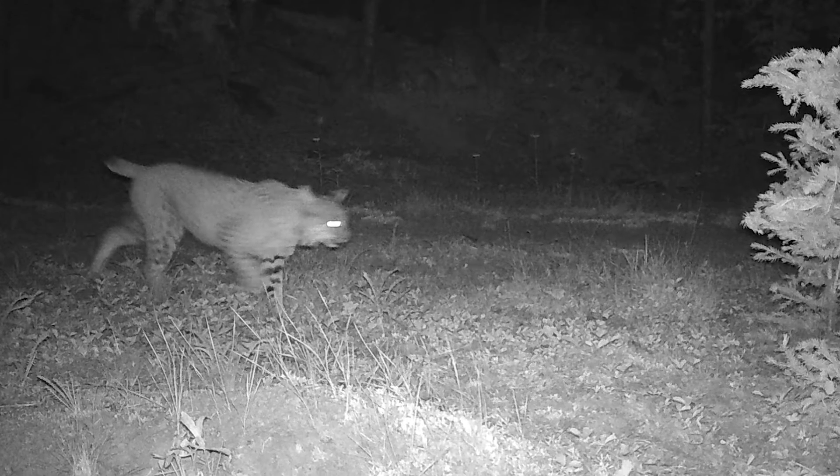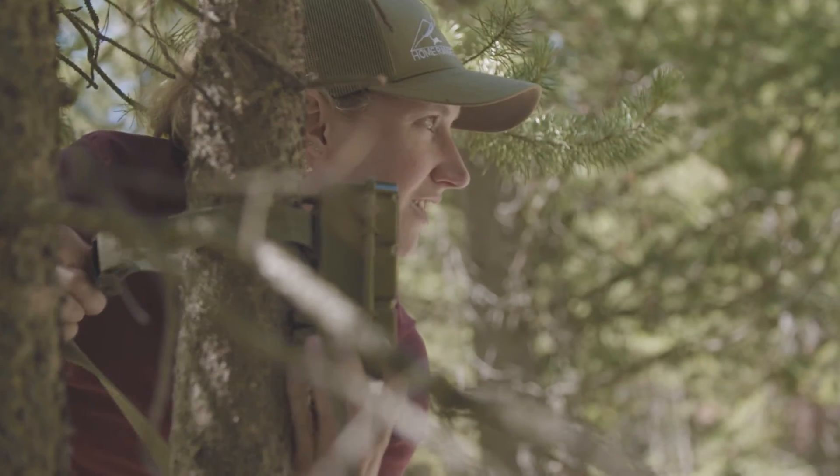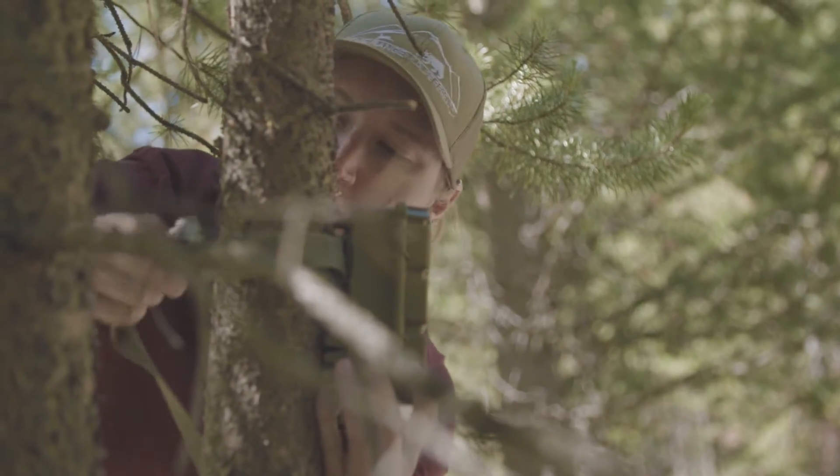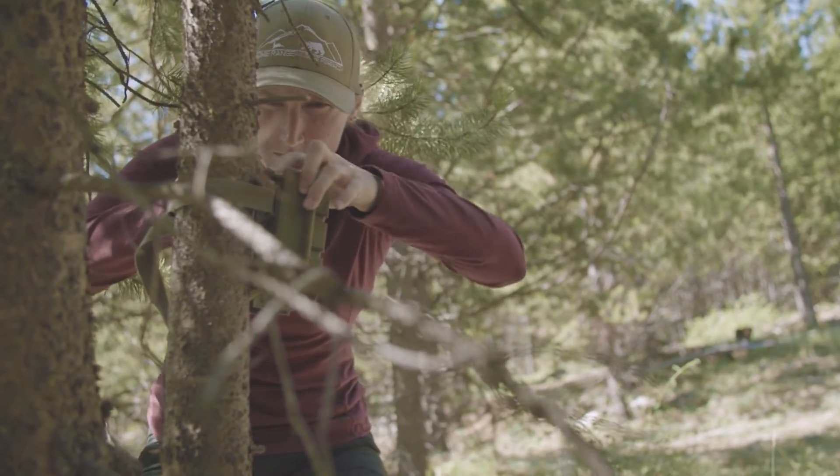6:12 — so right in the morning. There it goes. Let's see if I can get it just out of frame. That rock is going to be a problem.